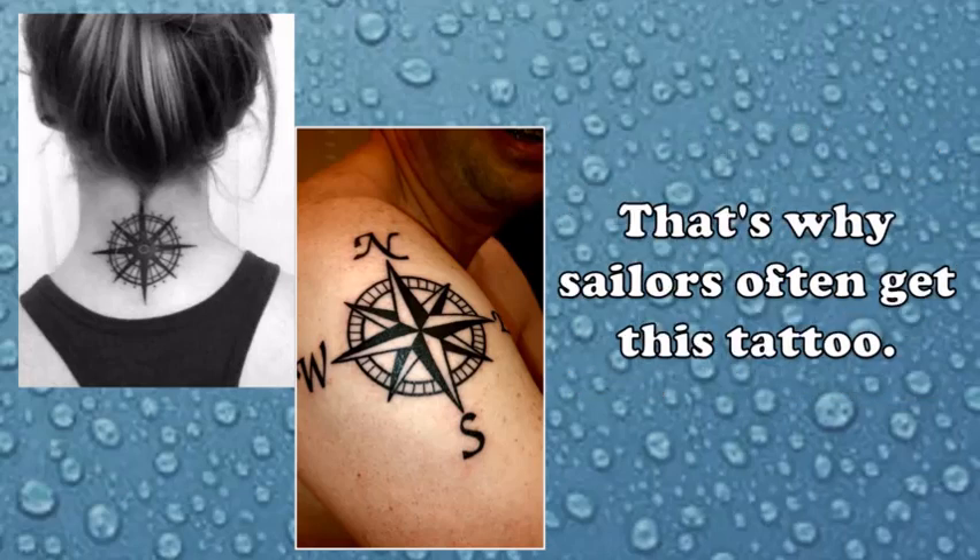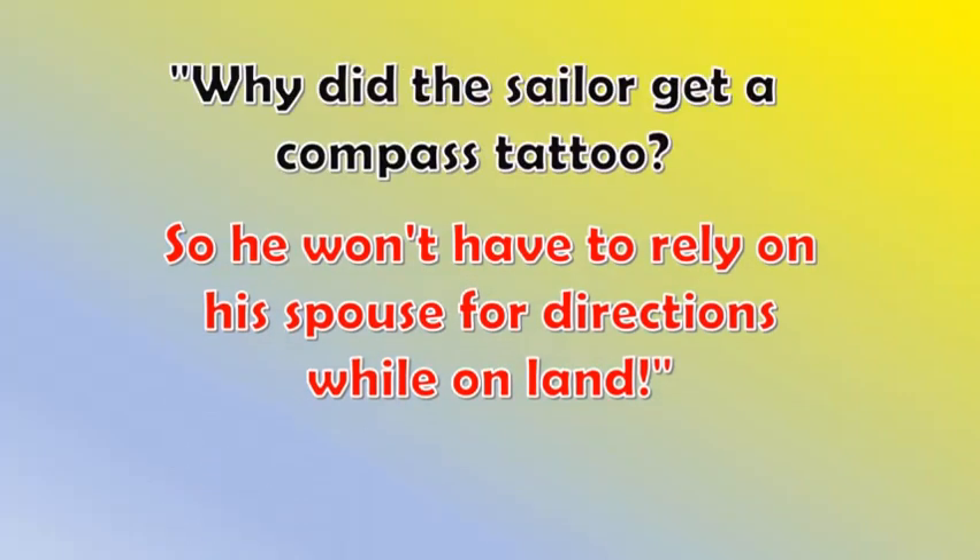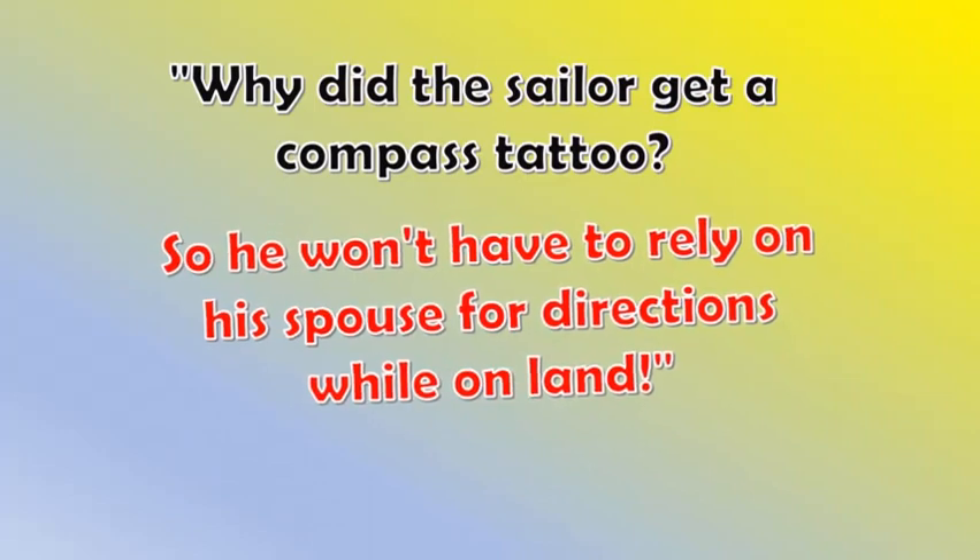It's easy to get lost at sea — that's why sailors often get this tattoo. Why did the sailor get a compass tattoo? So he won't have to rely on his spouse for directions while on land!